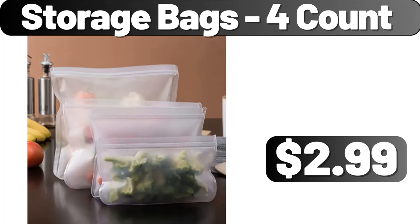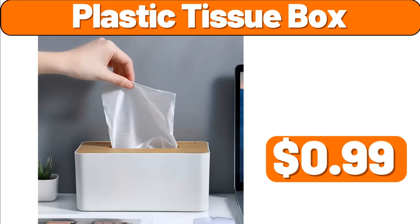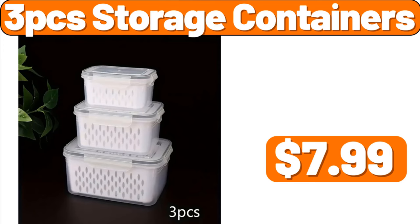Storage Bags 4 Count, $2.99. 2 PCS Collapsible Silicone Drain Basket, $2.99. Plastic Tissue Box, $0.99. Food Saver Vacuum Sealing System, $79.99. 3 PCS Storage Containers, $7.99.